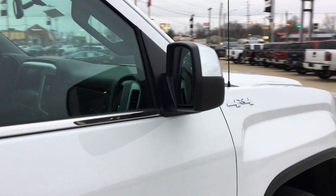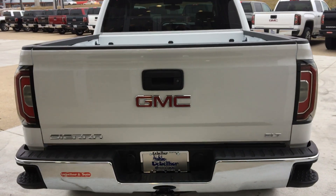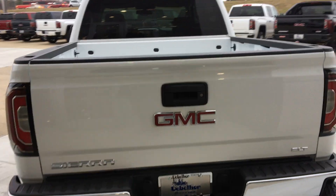Heated exterior mirrors and privacy glass as well. Rear features include an easy lift and lower tailgate, tow package, rear collision sensors and a backup camera.